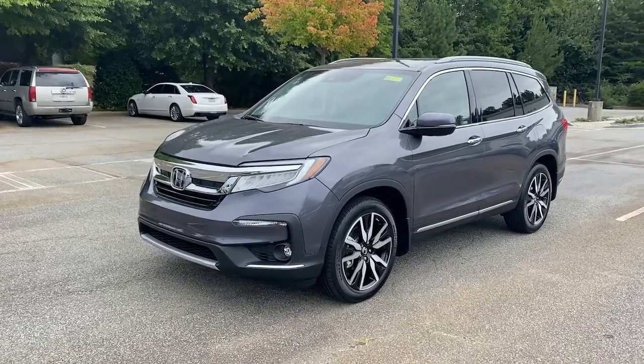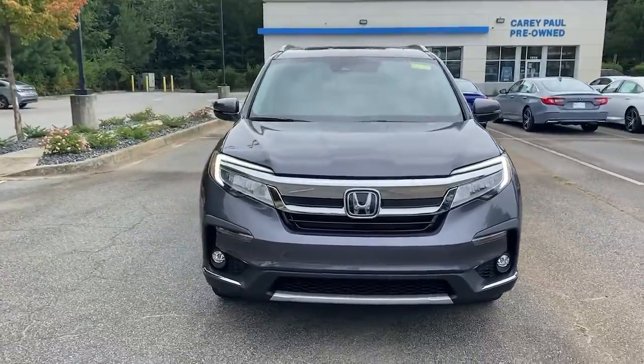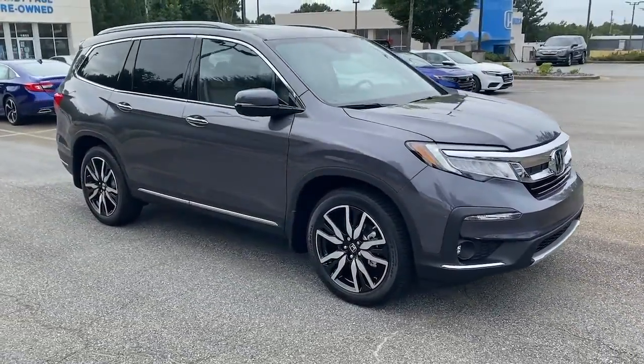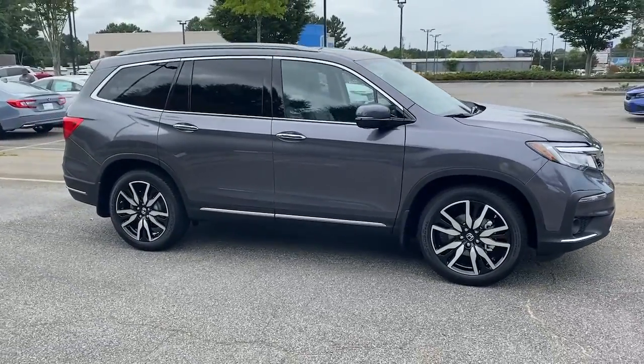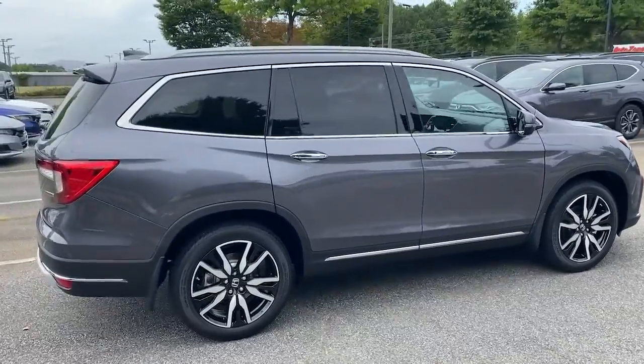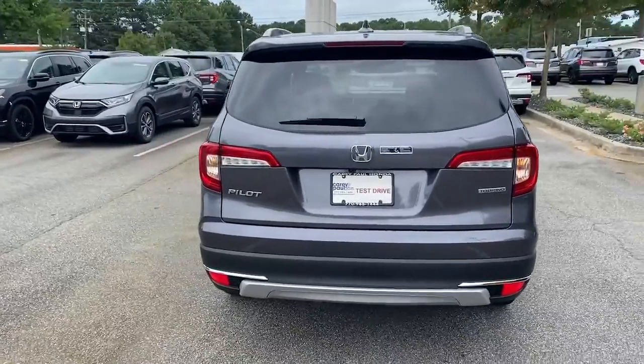Get a feel for the 2022 Honda Pilot. Give in to your craving for an SUV that's both rugged and refined. This Pilot is versatile, spacious, and designed for all-weather adventure, as well as comfortable cruising. With all-wheel drive and advanced safety technology, this is the family-friendly SUV you've been waiting for.